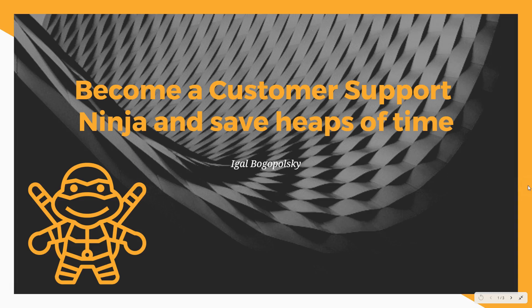Hello everyone, this is Eagle again. In this video we will explore how to become a customer support ninja and save heaps of time. My goal with this presentation is to make it very simple for you, so you won't spend too much time figuring out what the customer wants, what the action steps are, and to make it very easy and quick.